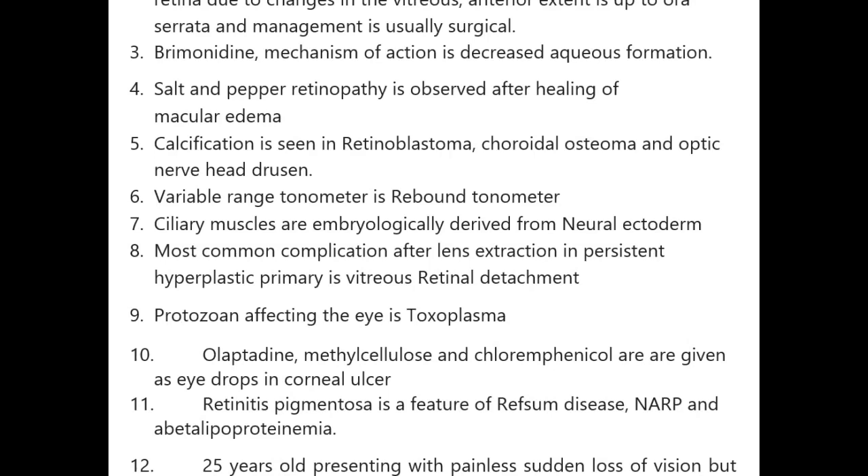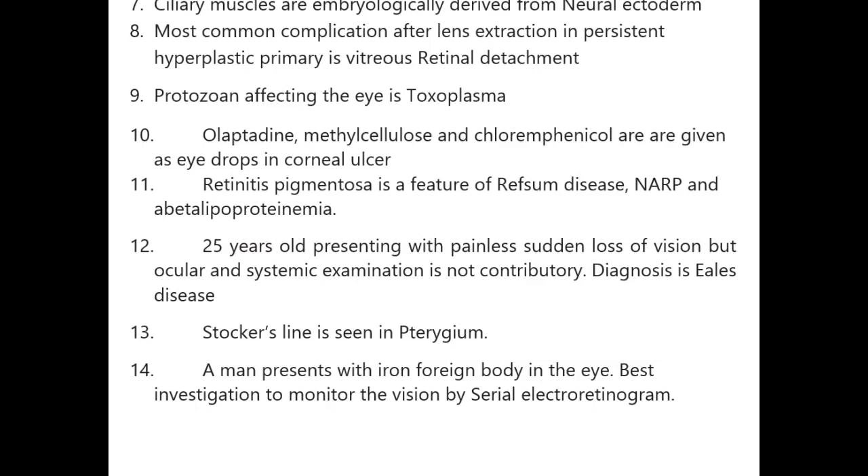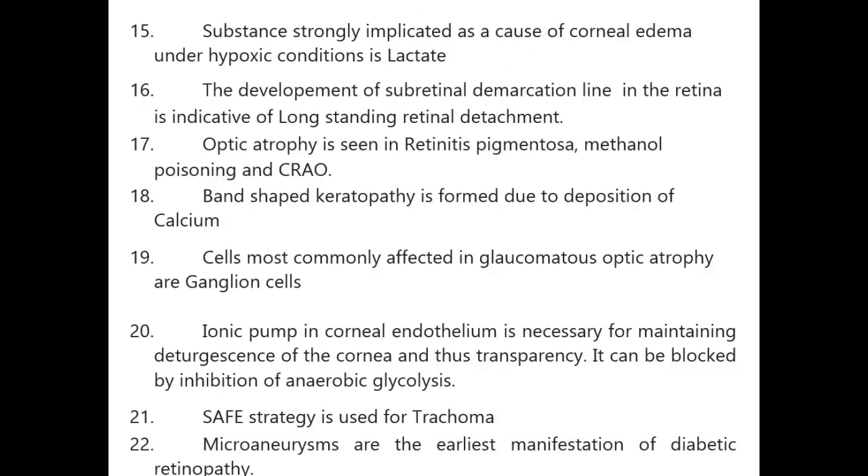NARP and abetalipoproteinemia also feature retinitis pigmentosa. A 12-year-old presenting with painless sudden loss of vision where ocular and systemic examination is not contributory — diagnosis is Eales disease. Stocker's line is seen in pterygium. A man with iron foreign body in the eye: best investigation to monitor vision is serial electroretinogram.